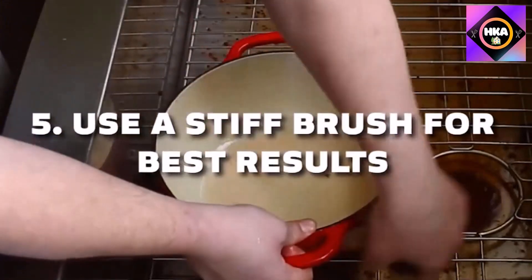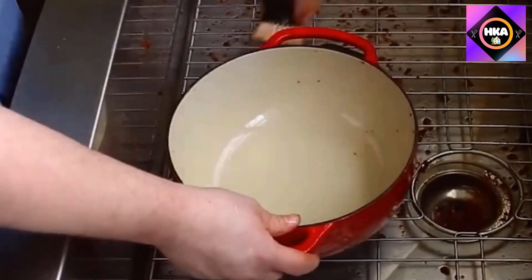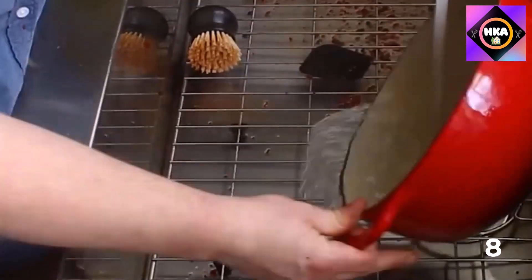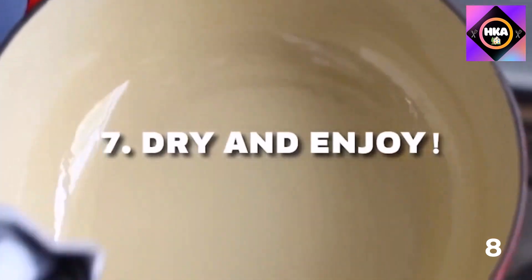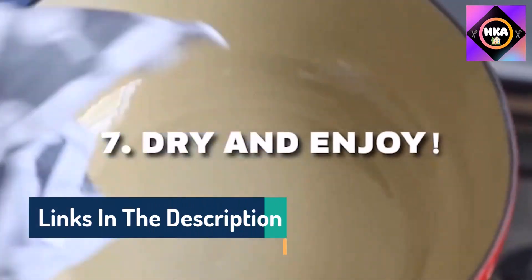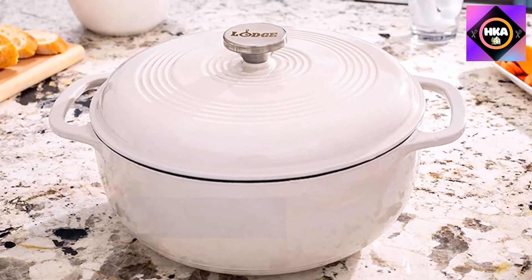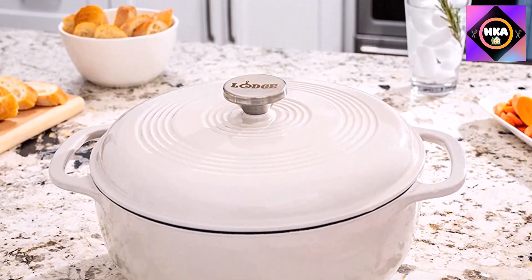The pot is oven safe to 500 degrees for baking or broiling and holds six quarts, making it one of the larger capacity dutch ovens. The tester found the tight-fitting lid helped retain moisture during cooking, and gave the Lodge high marks for how well it distributed and retained heat. After cooking a pot full of chicken tajine, the Lodge pot stayed hot for hours.